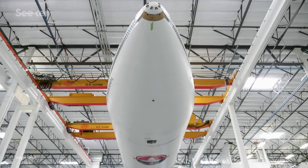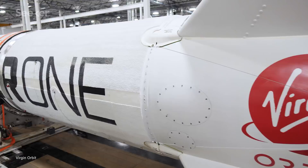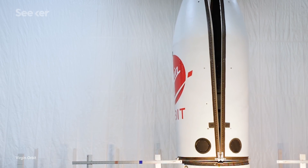Although it only deals with small payloads, LauncherOne is still an impressive design. It's an expendable, two-stage rocket measuring about 21 meters long. Its structure is an all-carbon composite design, which reduces the structural weight of the rocket, allowing it to carry up to 500 kilograms of cargo to orbit — which could mean launching dozens of small satellites on a single mission.